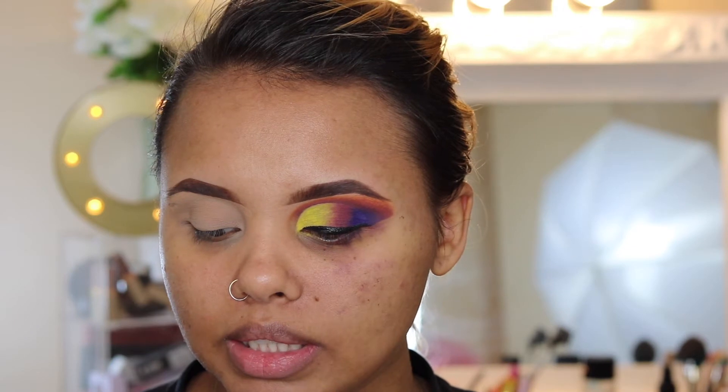I'm going to take the really bright yellow in this palette and basically use it as my transition shade. Oh no — I didn't take the yellow. I actually took the orange. So I'm going to take the orange in this palette and use it as my transition shade.